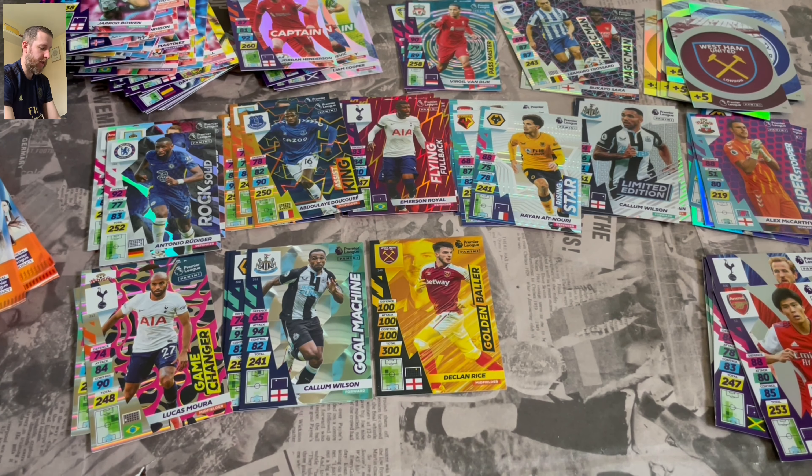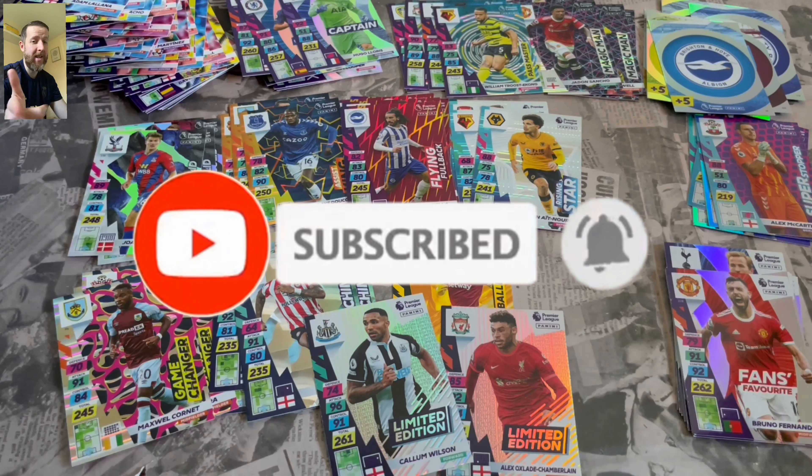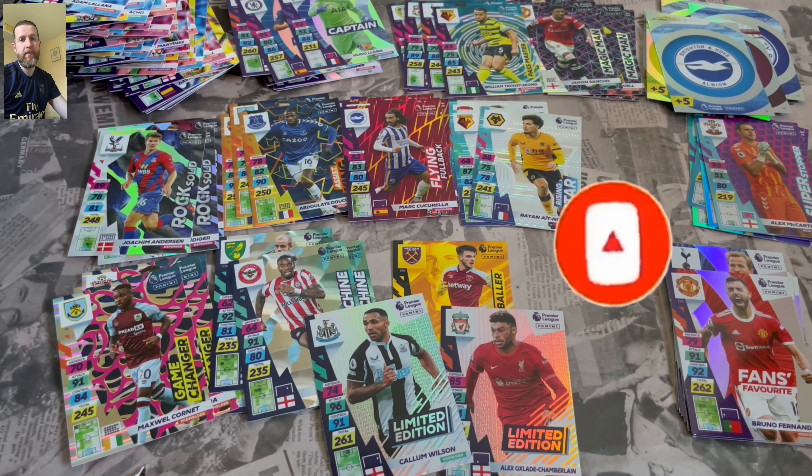So there we have it. I've got a Declan Rice Golden Baller — I already had it, but we can use it as a swap. We've got a Callum Wilson Limited Edition and our Oxlade Chamberlain one that came with the bundle. So all in all a good opening — there's plenty of cards going to fill out the binder, happy days. We've still got some of those Ultimates to find though. I haven't got any yet — disappointed not to get one from 36 packs. But hey-ho, we go again. Check out links in the description, don't forget to hit the like button, subscribe to the channel if you are new. Till the next one, cheers.